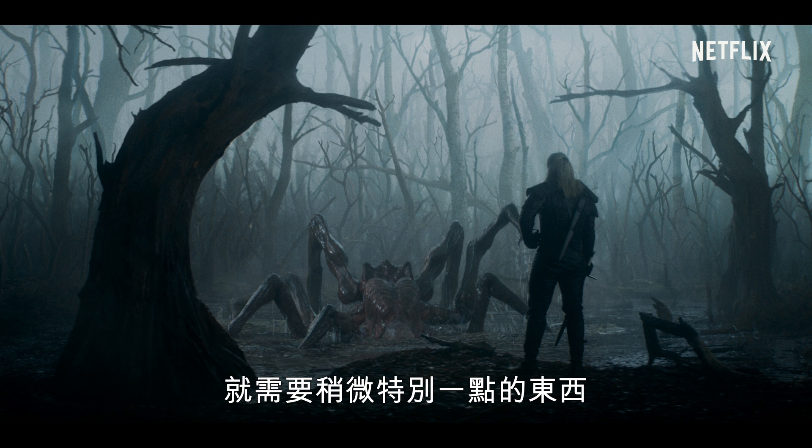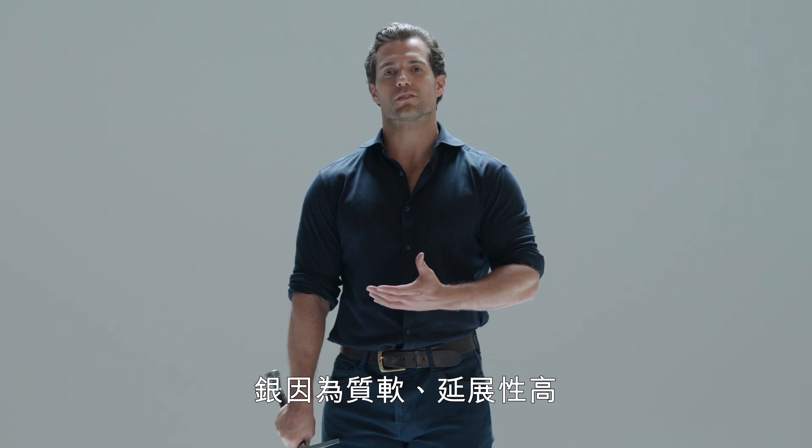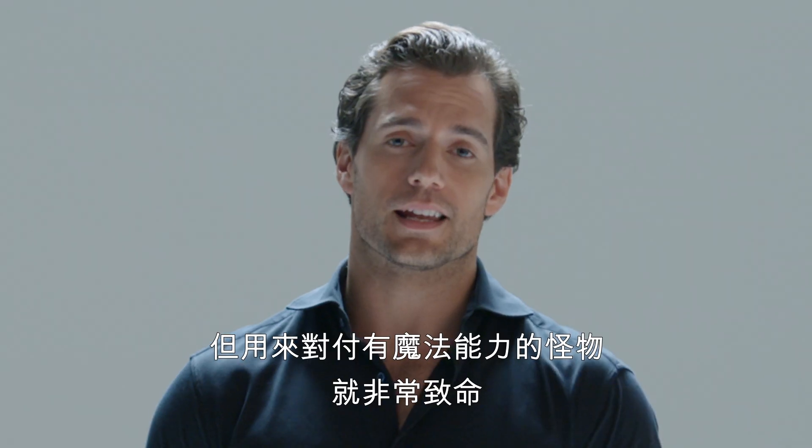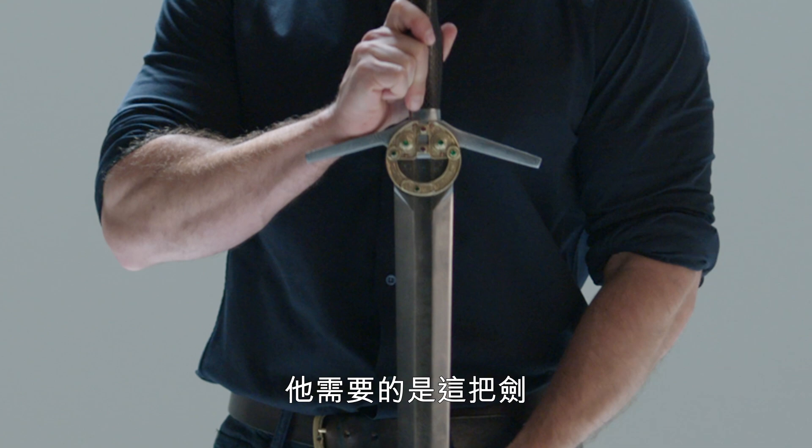For monsters of a magical nature, that requires something a little more special. Silver, normally useless because of its malleability and how soft it is, against a monster which is magical in nature, is deadly. In the majority of cases, this is what will be required.